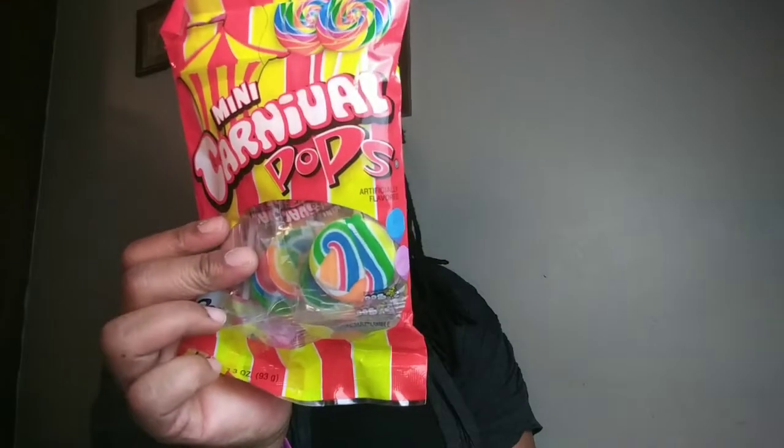I got this pumpkin and another pumpkin. I got some mini carnival pops. Some VA Splash pineapple coconut — it has antioxidants, C's and B vitamins, 160 calories though, so I wouldn't drink the whole thing.